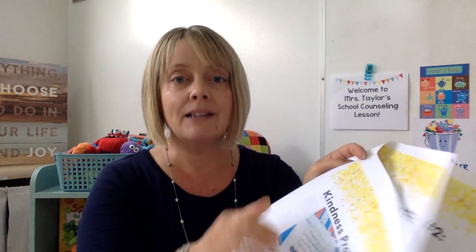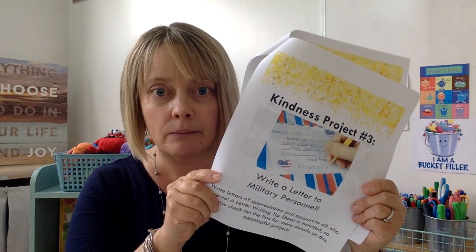Project number three is writing a letter to someone in the military. I believe this is a very powerful thing for a lot of people. The organization that we are going to be sending our letters to is Operation Gratitude. So boys and girls, just give me your letters and I will put them all together in a package. This information tells you how to address your letter, what to include, and what not to include.